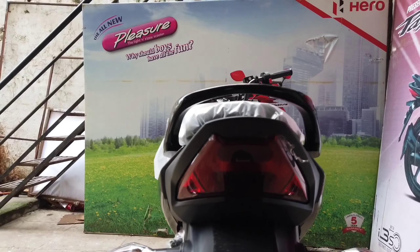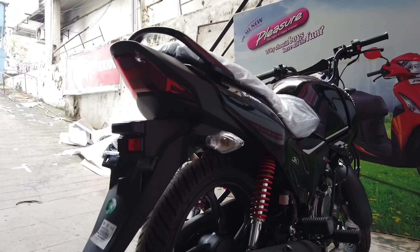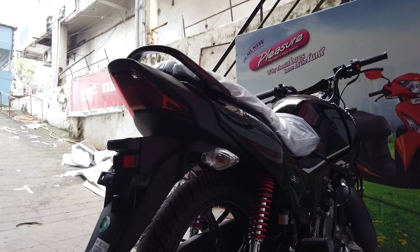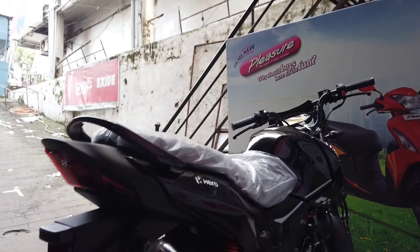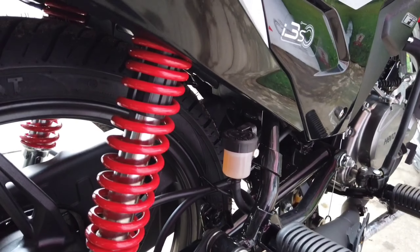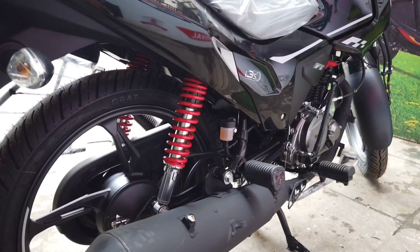The stubby exhaust comes with a steel plate on it to ensure adequate heat protection. At the rear, there is also a brake fluid reservoir, which is part of the IBS system that Hero calls Integrated Braking System.